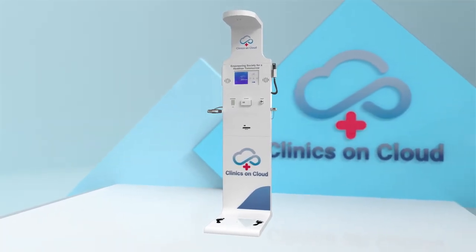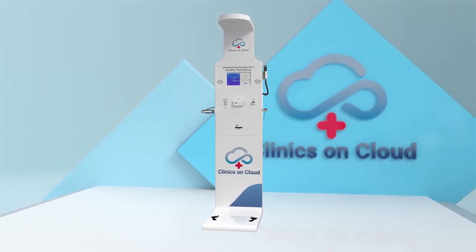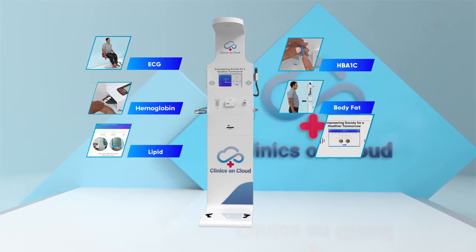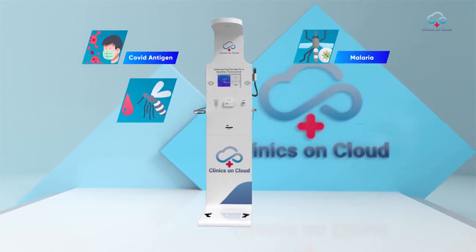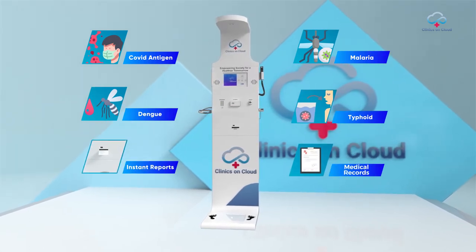A smart revolution in preventive diagnostics that measures 50-plus basic health parameters like ECG, HbA1c, hemoglobin, body fat, lipid, sugar test, blood pressure, and various rapid tests such as COVID antigen, malaria, dengue, typhoid, etc. It gives instant reports and maintains medical records.